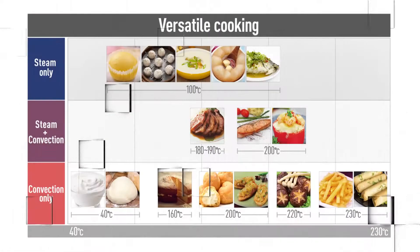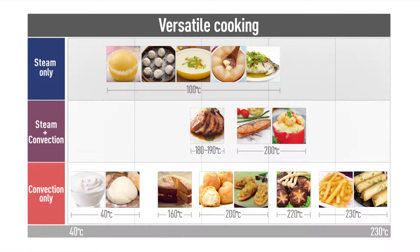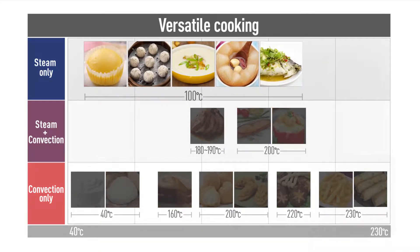With the 3-level steam function, you can make amazing steamed vegetables, fish, buns, puddings and more. It also thaws frozen foods in a snap.